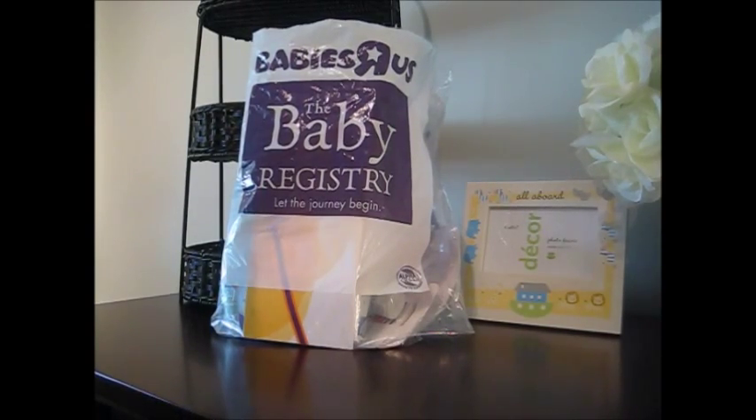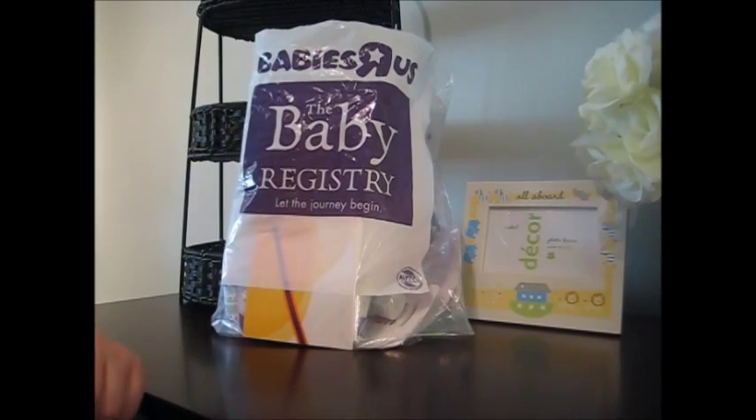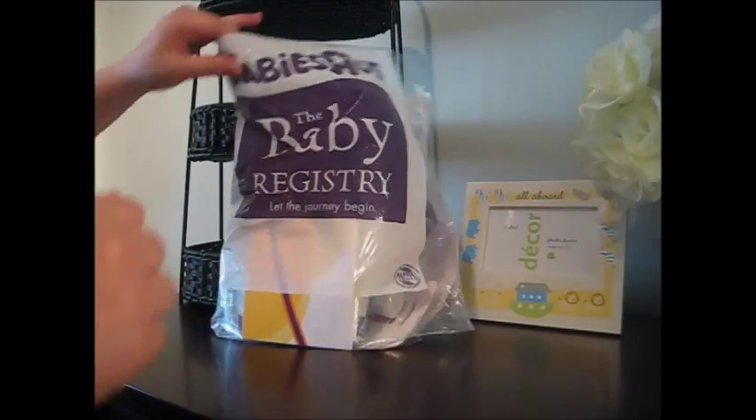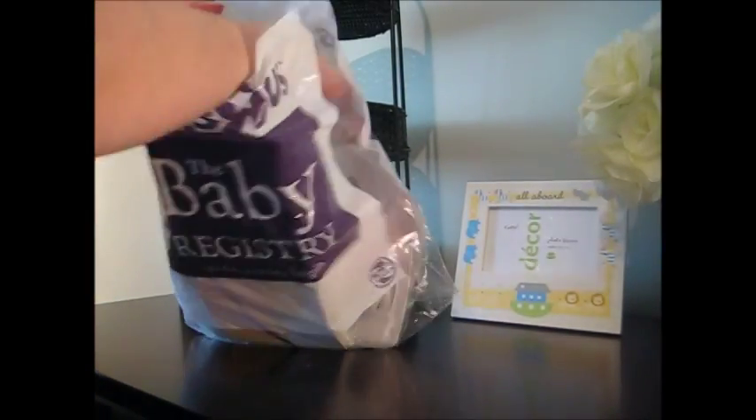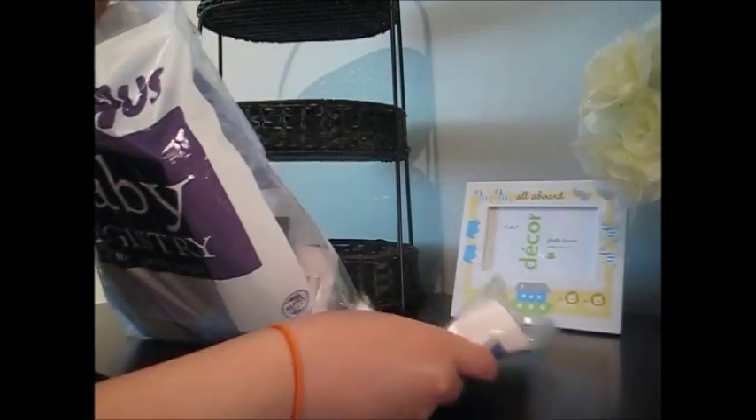Hello everybody and welcome back to my channel. Today we're going to be doing a video on the Babies R Us gift bag for when you make a baby registry with them. Let's just jump right into it. My friend and I registered together, so there are a lot of things in this bag.